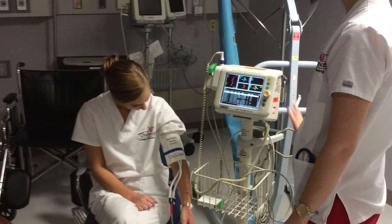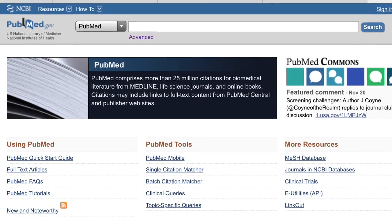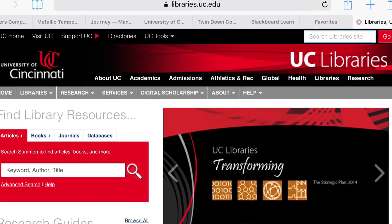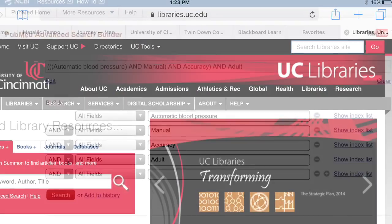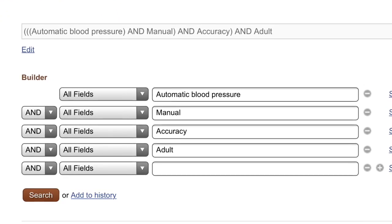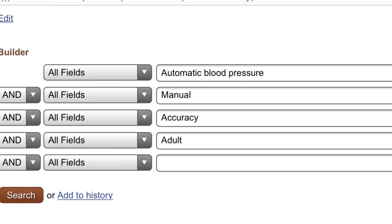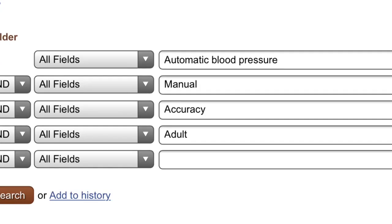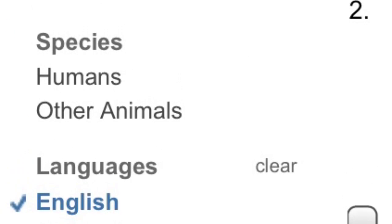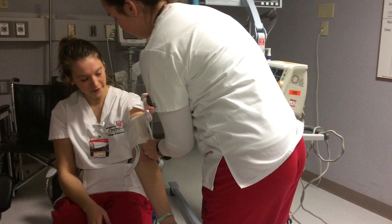The search for evidence was completed using many methods. The main databases searched included PubMed through the National Institutes of Health, CINAHL, and the University of Cincinnati Library database. The primary source used was the University of Cincinnati Library. The keywords used in the search included blood pressure, automatic, manual, adults, and accuracy, determined using the context of a PICO question and what was relevant. The search was limited to papers written in 2010 or later and studies in English only. Four major articles were found to support the question asked.